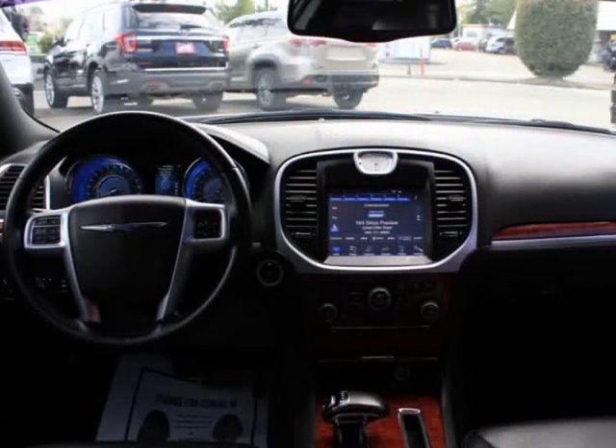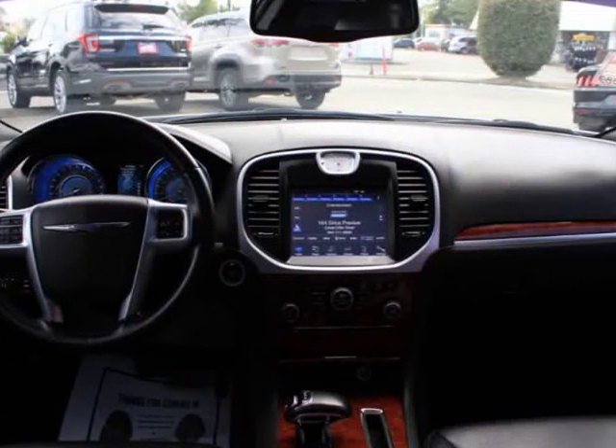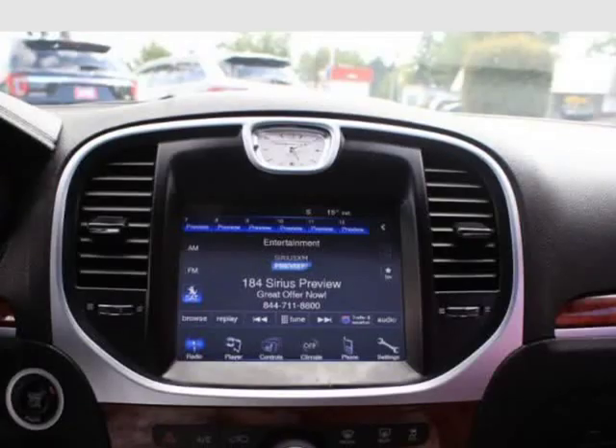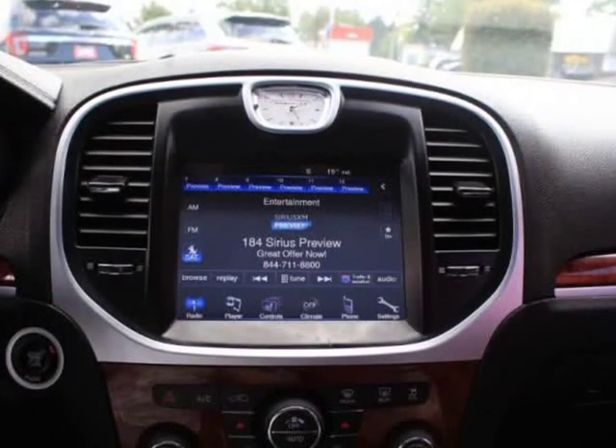Looks and runs great. Records available. Call for price — no stress price plus $795 dock fee. We finance even if you have bad or no credit. Zero money down approvals, OAC.